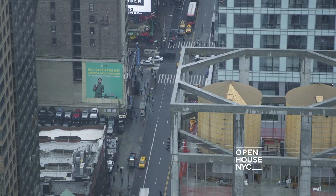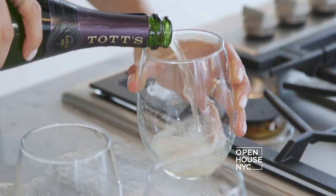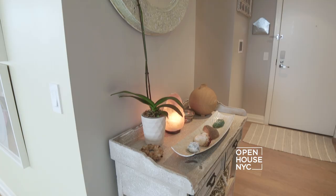Hi, I'm Lexi Lawson. Welcome to my home in New York City overlooking West 42nd Street. I have a really busy schedule — I do eight shows a week. So when I come home, I wanted to either unwind or entertain, so the design of my home had to reflect that. Come on, let me show you.